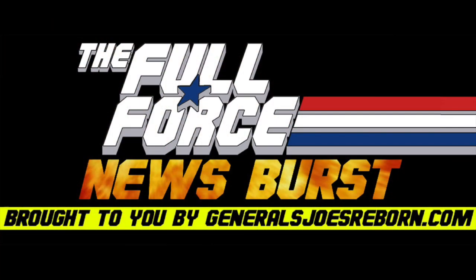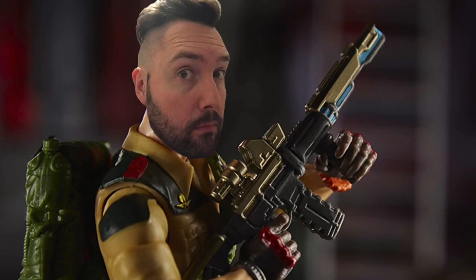It's the Full Force News Burst, brought to you by GeneralsJoesReborn.com with me, Diagnostic80.